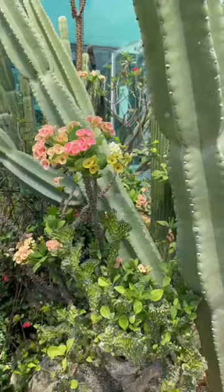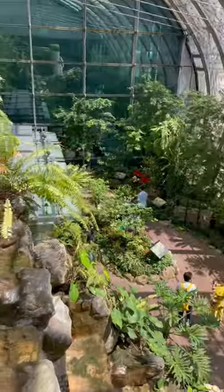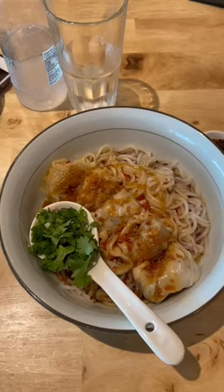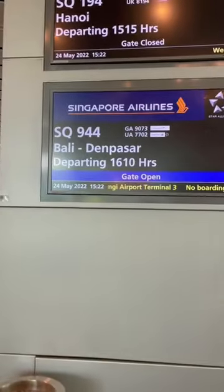After a few hours swimming I went to this cactus garden, which was nice, and then to the butterfly garden, which had so many different types of butterflies — look at this blue one! Then I got a meal before boarding my plane to Bali.